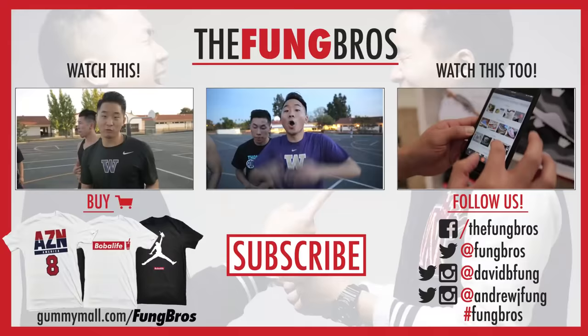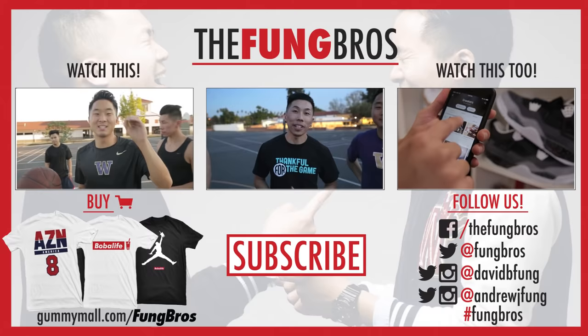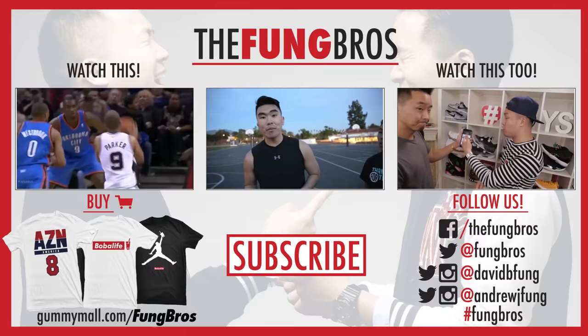Shout out to Nelson Chan and Raymond Lam. Thanks for watching everybody. Follow me on Instagram — and hopefully coming soon, you'll see some crazy short Asian dunks. You might see my guard skills.